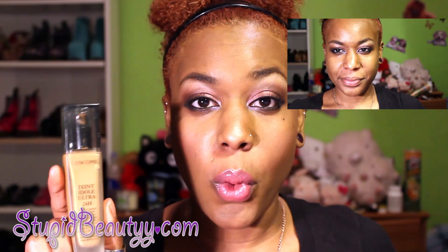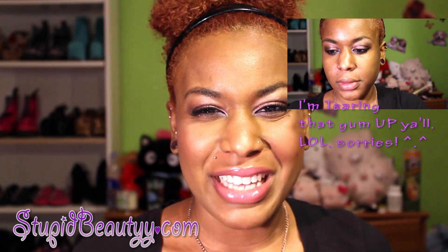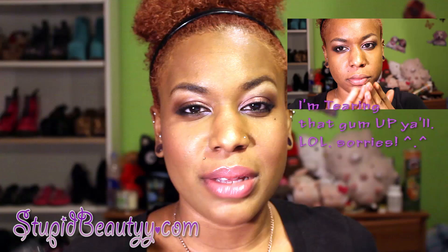The shade that I'm wearing is 460 Suede Warm, which is a pretty good match for me. When I first got this, I wasn't too sure about the color because I felt like it was a little too... it says it's warm, but it seemed a little neutral, and with me, neutral shades tend to make me look a little ruddy — but it wasn't. After I figured out what correct powder I should wear on top, or primers, etc., and looked at it in different lighting, I actually figured it looked really good and I like it a lot.